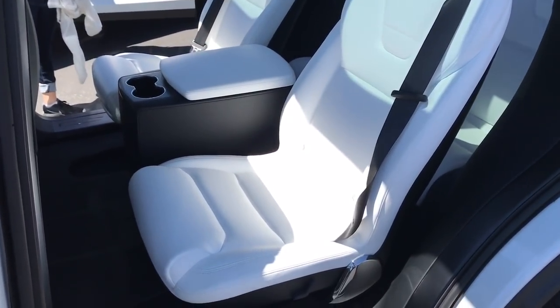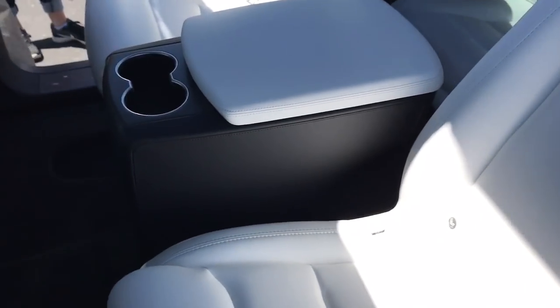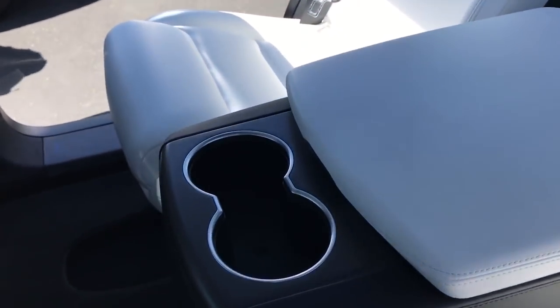Hey guys, so I recently ordered a Model X with the center console, and I haven't seen one in real life. We're here at Fremont Factory, and I spotted one, so I thought I'd make a quick video to show you guys what it looks like.